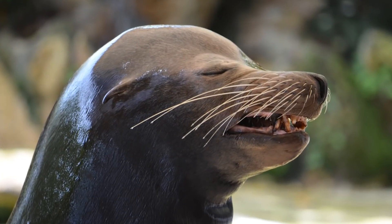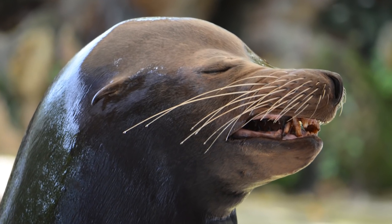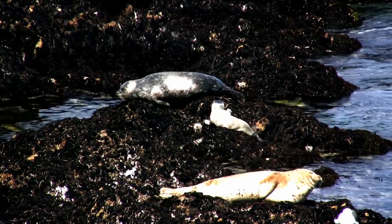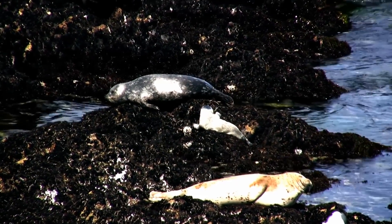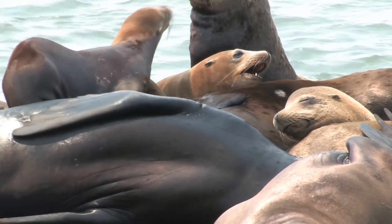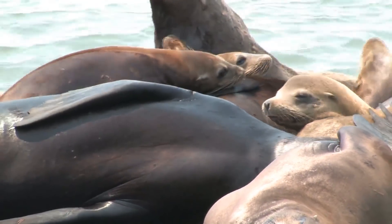Other differences are with their ears. Sea lions have external ear flaps, while seals have no external ears at all. Their social behaviours can differ as well. While seals tend to prefer solitude, sea lions can gather in large, noisy groups comprising some 1,500 individuals.